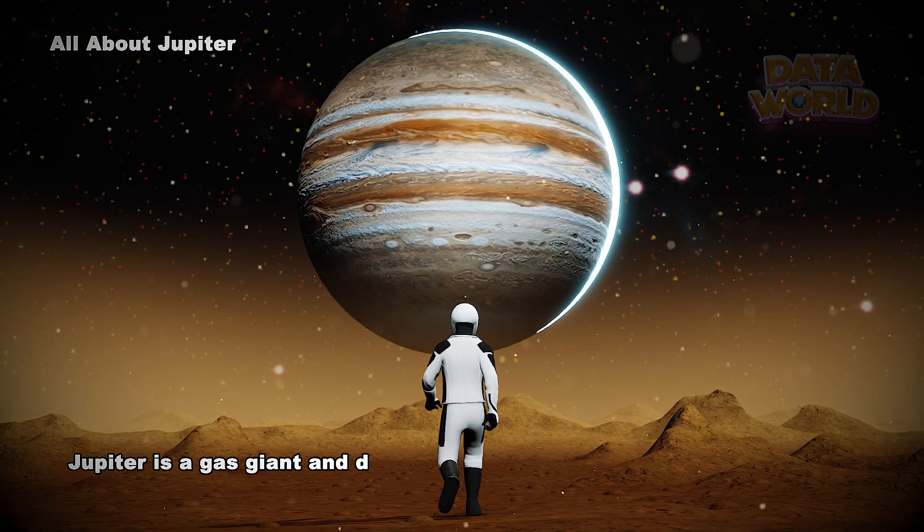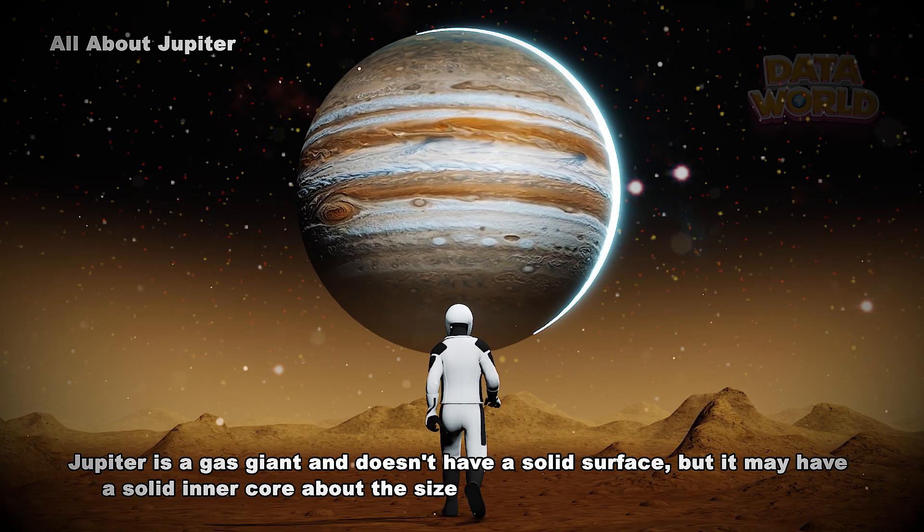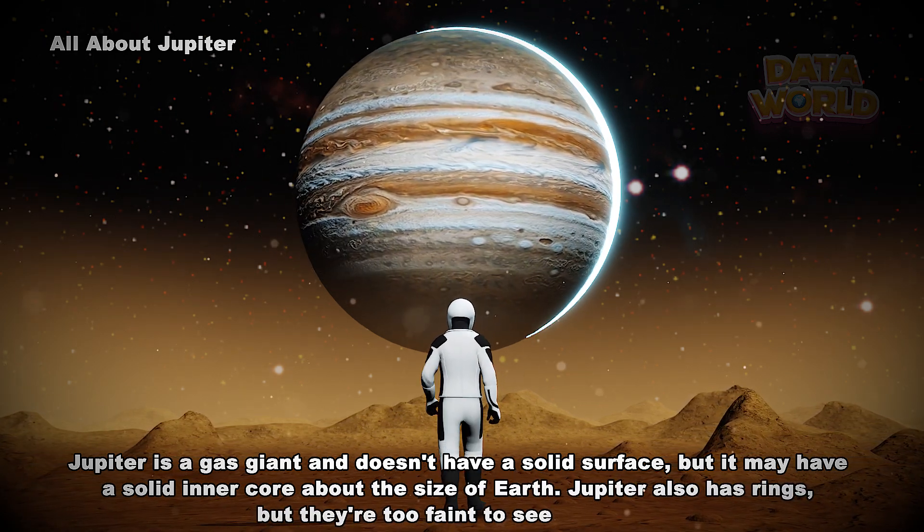Jupiter is a gas giant and doesn't have a solid surface, but it may have a solid inner core about the size of Earth. Jupiter also has rings, but they're too faint to see very well.